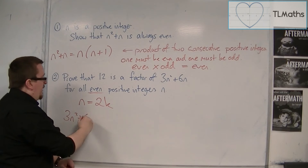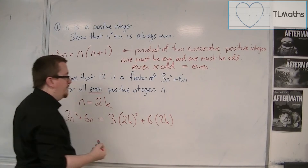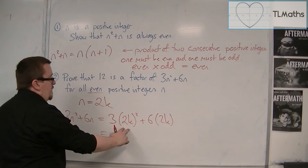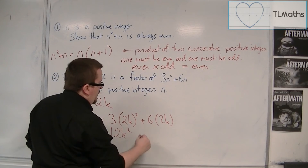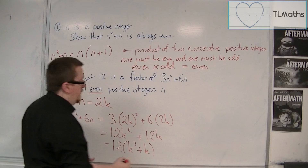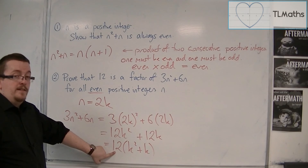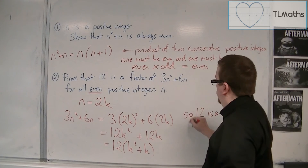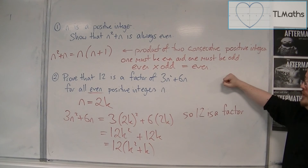So 3n squared plus 6n becomes 3 lots of (2k) squared plus 6 lots of 2k. Now (2k) squared is 4k squared, so 3 lots of 4k squared is 12k squared. And 6 lots of 2k is 12k. You can then factorise to bring 12 outside — I haven't completely factorised it since I could bring k out too, but this clearly shows that 12 is a factor. So 12 is a factor of 3n squared plus 6n for all even positive integers n.